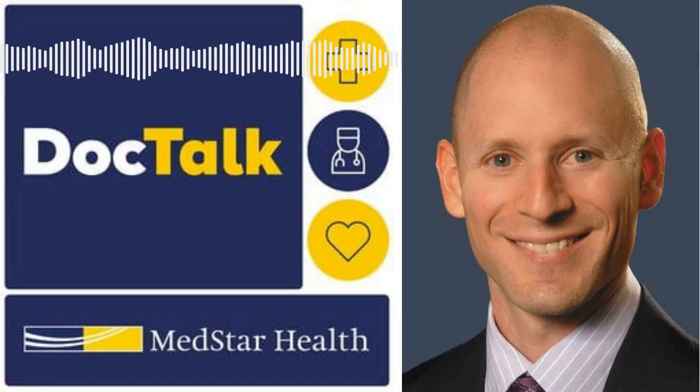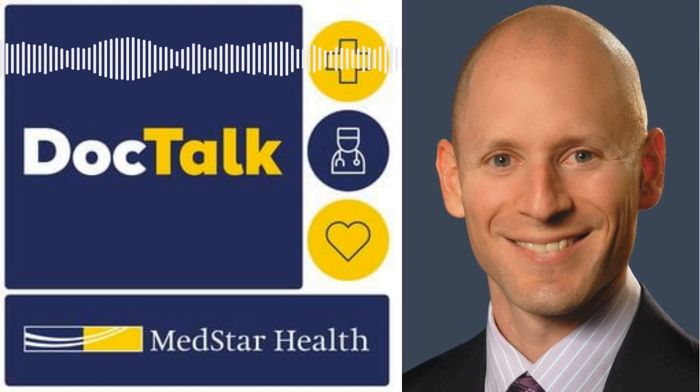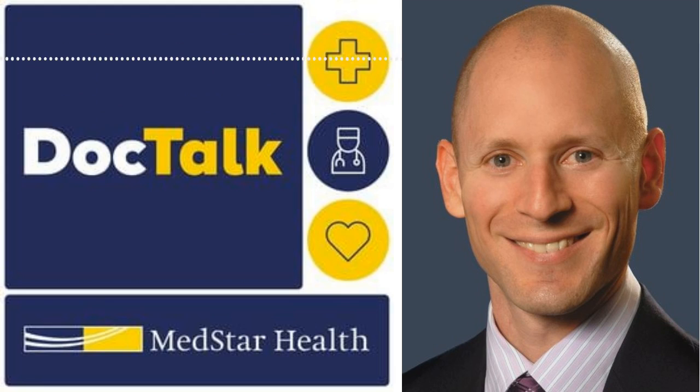Comprehensive, relevant, and insightful conversations about health and medicine happen here on MedStar Health DocTalk. Today, we are joined by Dr. Ryan Katz, an attending hand surgeon at the Curtis National Hand Center at MedStar Union Memorial Hospital in Baltimore, to learn more about thumb arthritis. I'm Debra Schindler, Director of Media and Public Relations for MedStar Health, and your host. Dr. Katz, welcome to MedStar Health DocTalk. Thank you. Wonderful to be here.